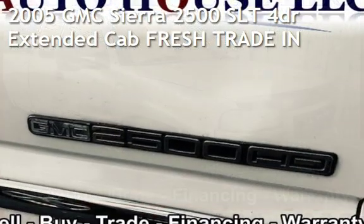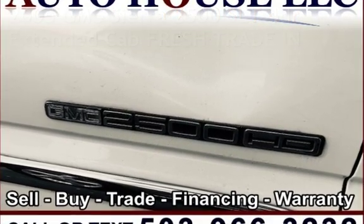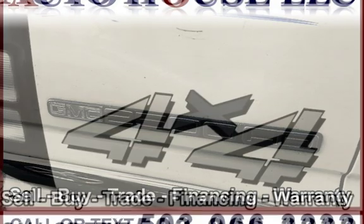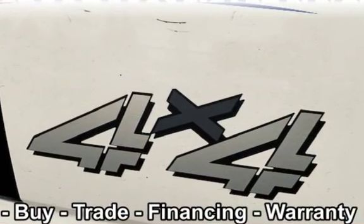Presenting a pre-owned 2005 GMC Sierra 2500 SLT. This four-door truck has an eight-cylinder, 6.0-liter V8 engine, with four-wheel drive and an automatic transmission.